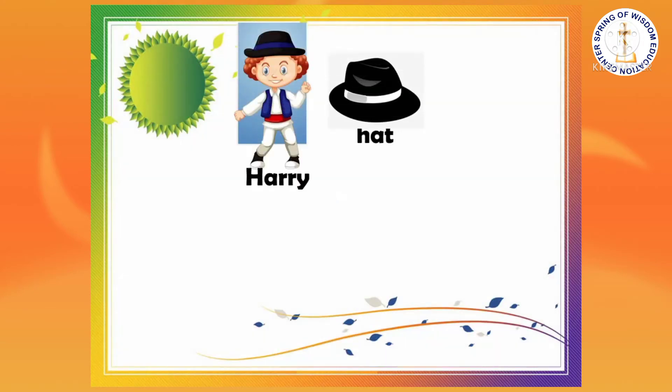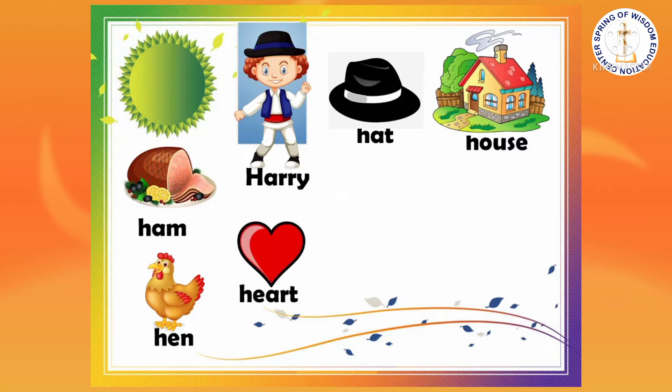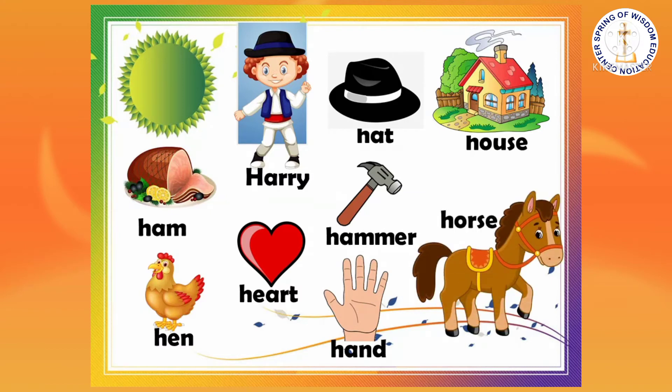Harry, hat, house, hem, hen, heart, hammer, hand, and horse are words that begin with the letter H. H sounds like huh.